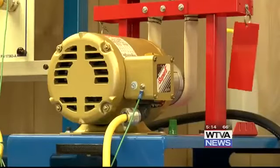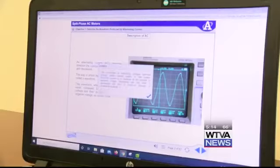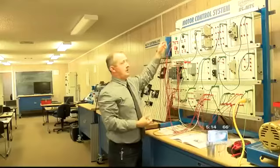Gardner teaches a class of ten students. Typically the course has some computer work, but the hands-on work helps clear up any confusion. Gardner explains: 'If the water is muddied from the computer work, it clears it up a little bit. When they do it hands-on, they get to actually see how it works.'